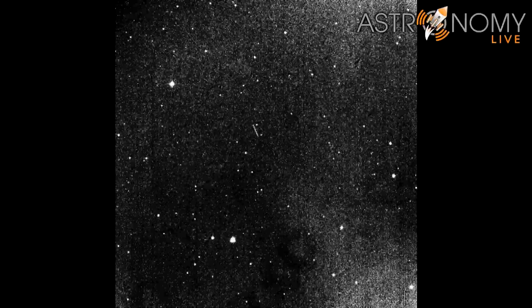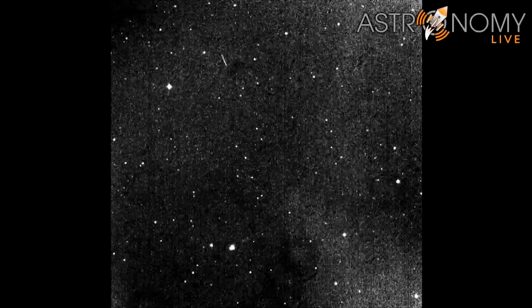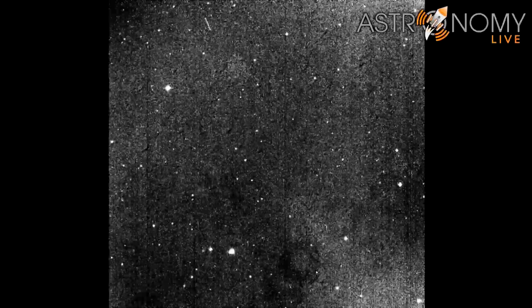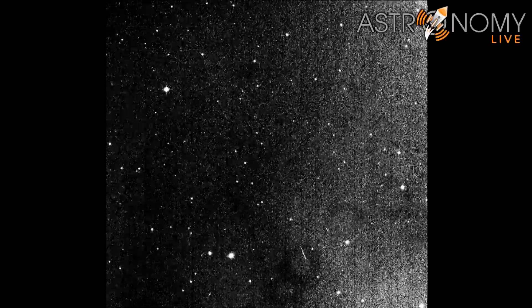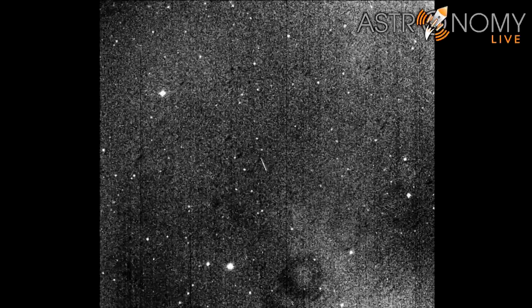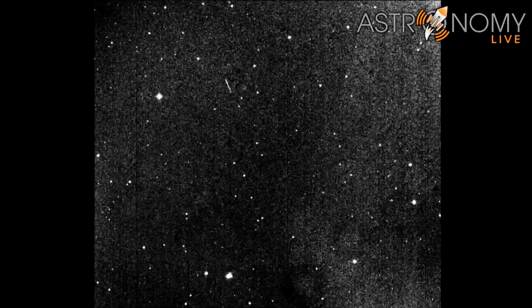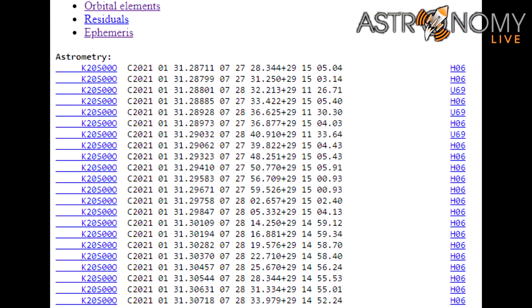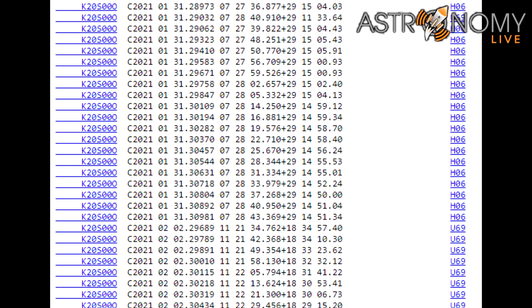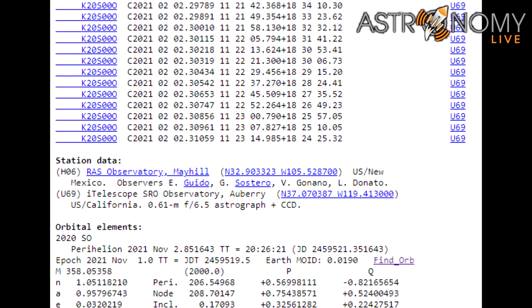On February 1st, I once again used T-24 in California to collect a few more one-minute-long exposures of 2020SO as it approached perigee. The streak was a little bit longer and it was moving a little bit faster through the field of view because it was approaching Earth and accelerating. These additional images allowed me to collect enough astrometric data to approximately solve for the orbit of 2020SO and render its orbit in a solar system integrator.